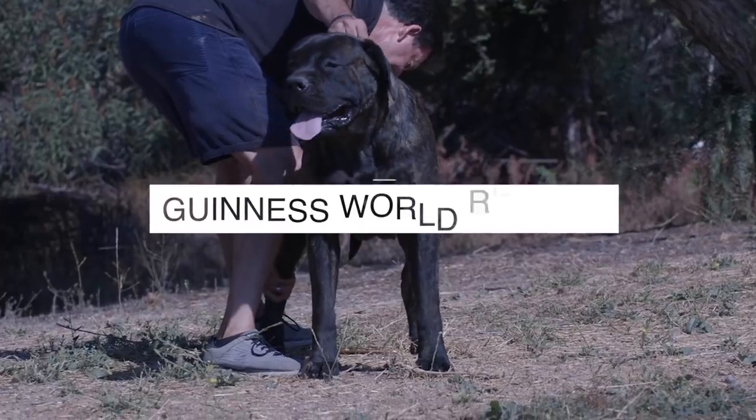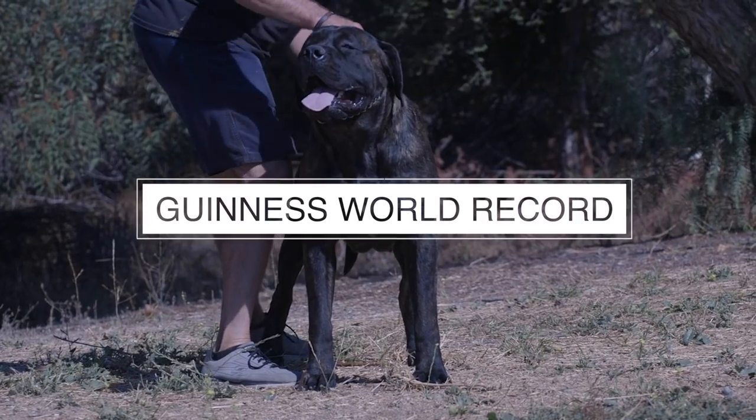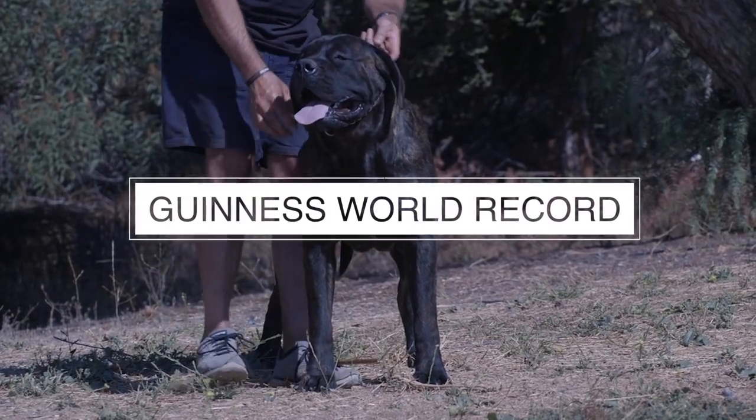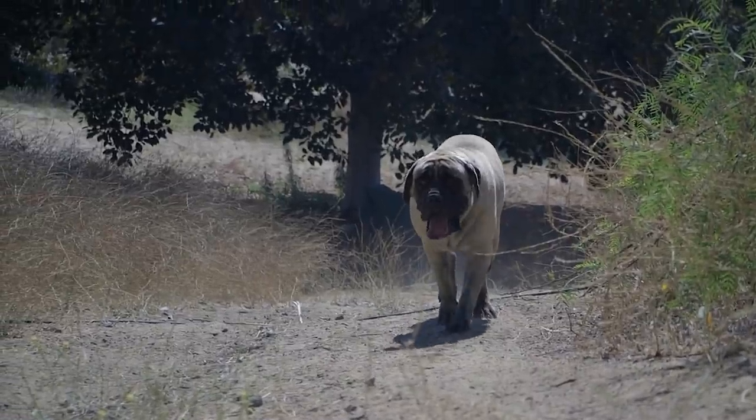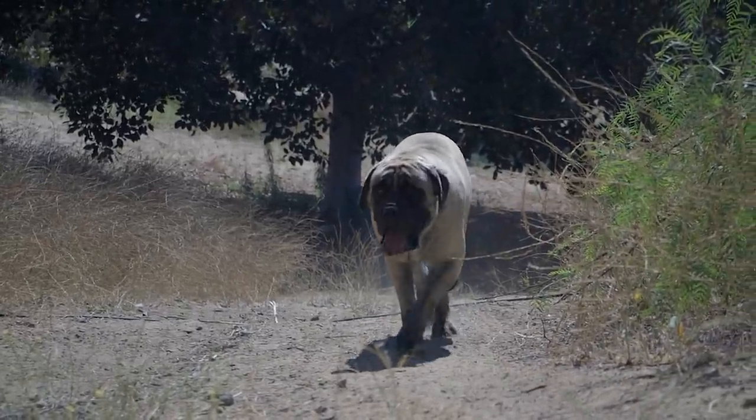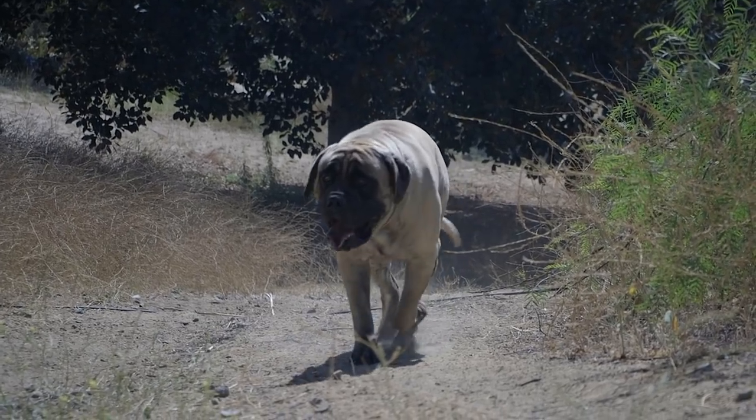Number two: while there is some debate as to what is the largest dog breed, there is no debate as to what breed was the largest dog. Zorba, a 323-pound English Mastiff, is recorded by the Guinness Book of World Records as the world's largest dog ever.